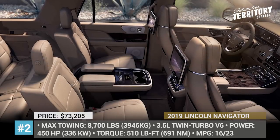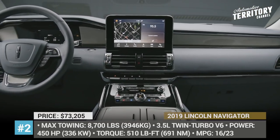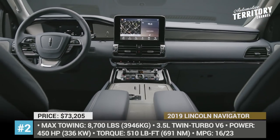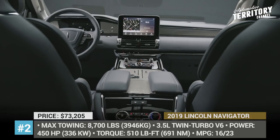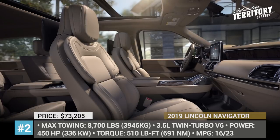Inside, its cabin feels quite comfortable and spacious and accommodates up to 8 people. It also offers superior SYNC 3 infotainment with personal profiles for each driver, standard 4G Wi-Fi hotspot, Apple CarPlay, and Android Auto.